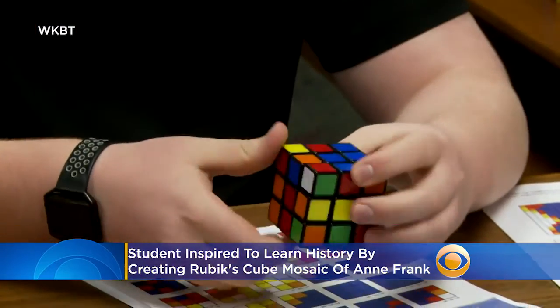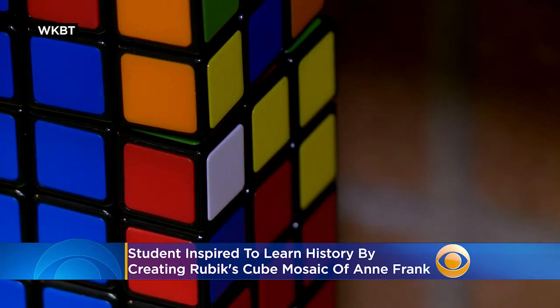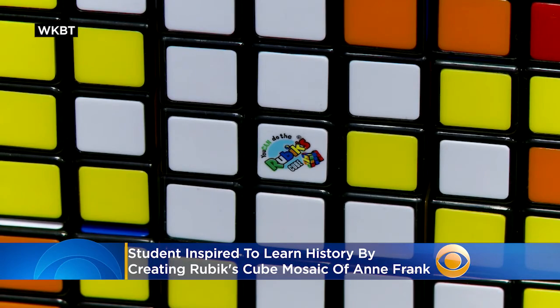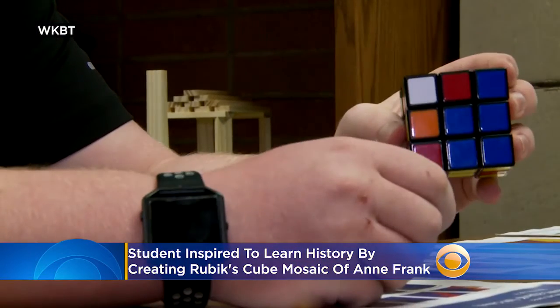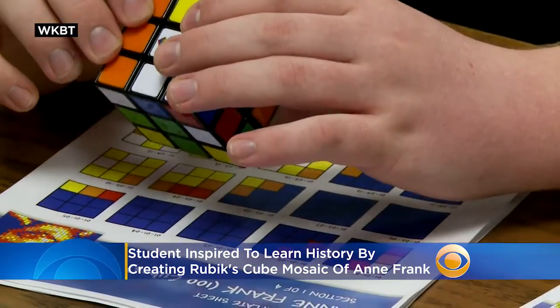You Can Do the Cube is a program teaching students how to solve a Rubik's Cube. It also provides resources to schools for students to learn about STEAM — that's science, technology, engineering, art, and math — using, of course, the Rubik's Cube.